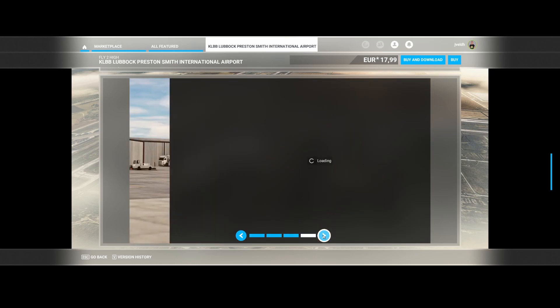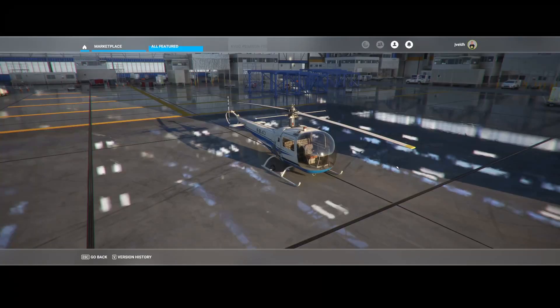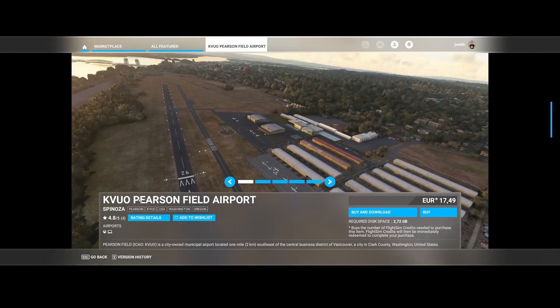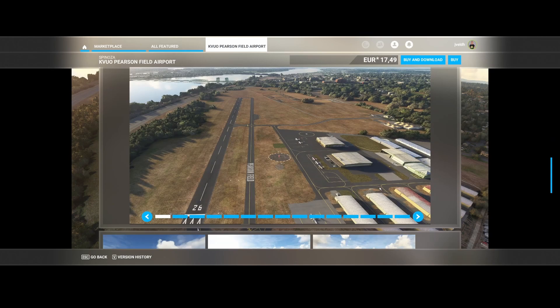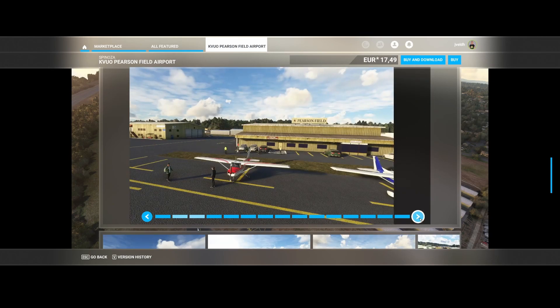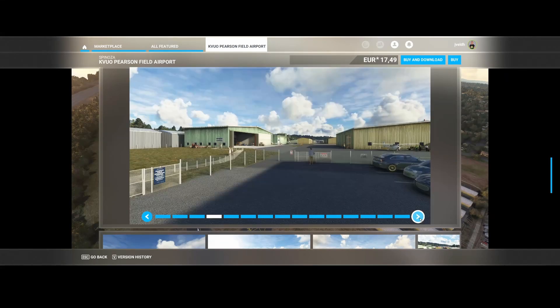Then we've got Spinoza, which has released Pearson Field Airport (KVUO) — located in the southeast of the central business district of Vancouver in Clark County, Washington, United States. It's not a very big airport, but it's really nice, including hangar buildings and people watching.